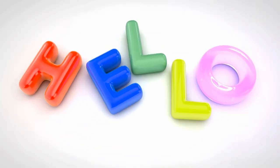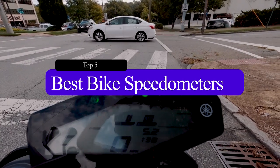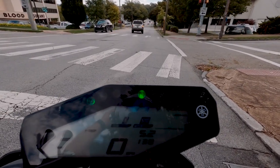Hello guys, welcome to our channel Staple Review. In this video, we will try to help you find out the top 5 best bike speedometers on the market. A bike speedometer, also known as a bike computer, is a must-have for any cyclist looking to track their performance and progress.